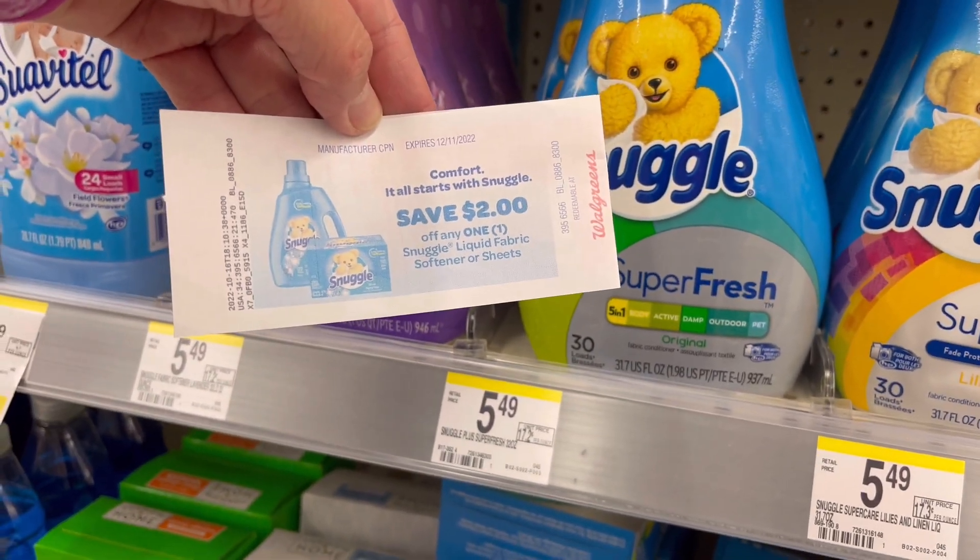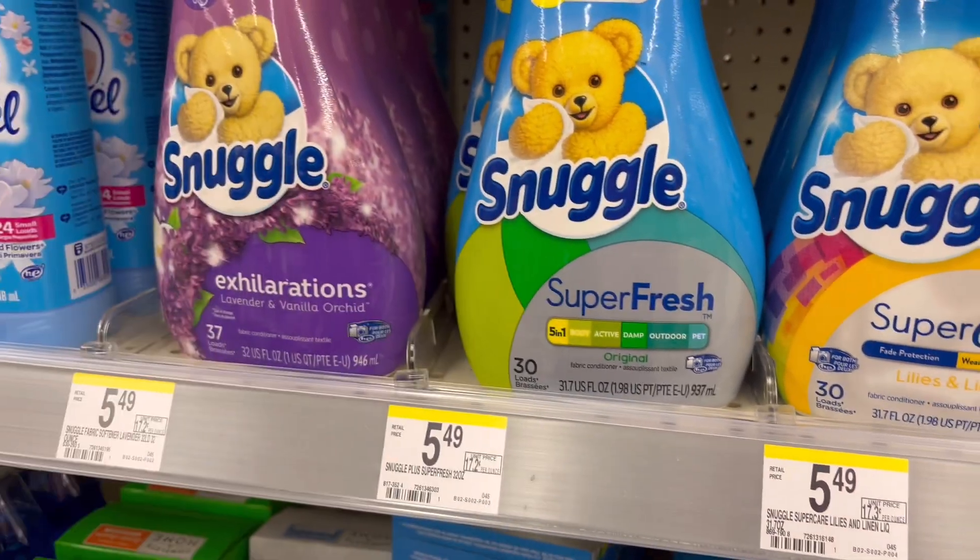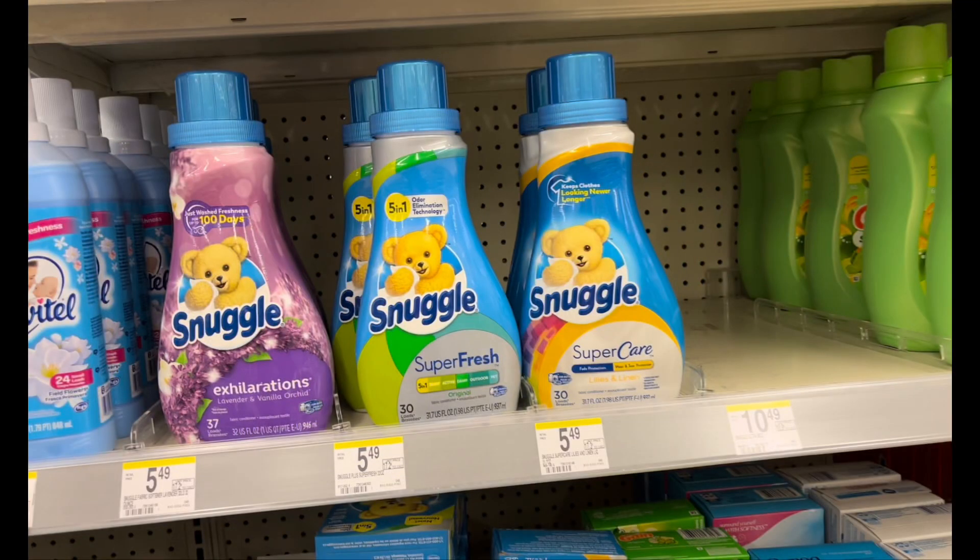Next, the Snuggle this week is $3.99 — not tagged in the store — but we have this $2 Catalina paper coupon that I got previously, and you're going to pay only $1.99 after that coupon.